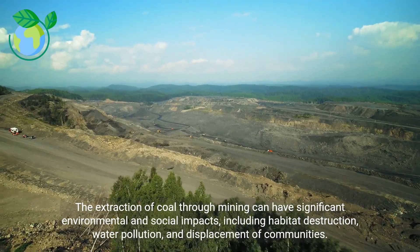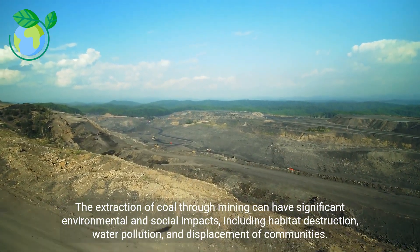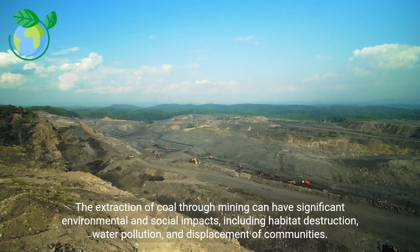The extraction of coal through mining can have significant environmental and social impacts, including habitat destruction, water pollution, and displacement of communities.